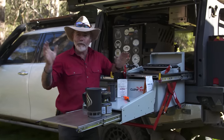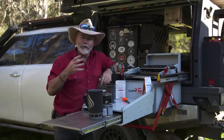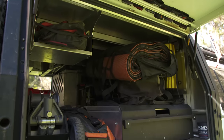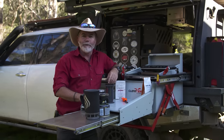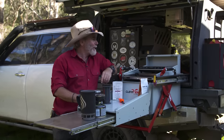You guys out there all have touring setups and you're experts. What do you reckon I should do on that side of the canopy to maximise storage, carrying capacity, and ease of access? Let me know in the comments below and if you come up with a cracking idea, I'll showcase it on the next Off Grid episode. For now, finish the coffee — we've got a long steep climb out of this valley.